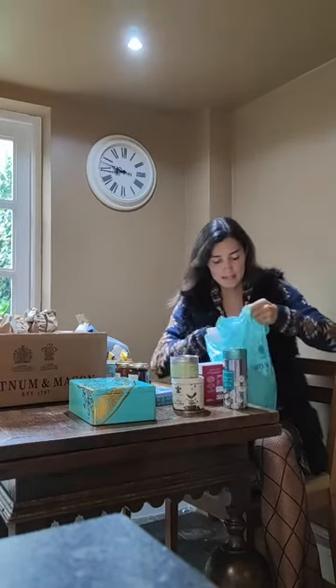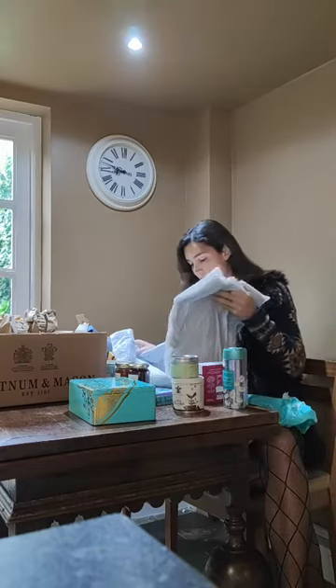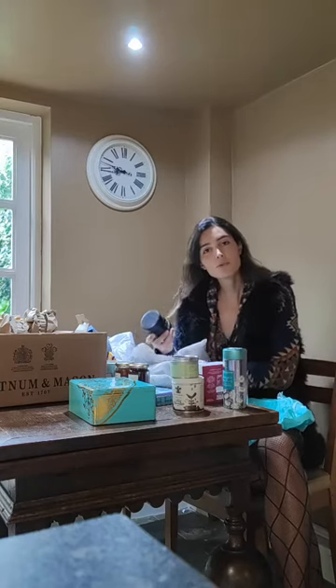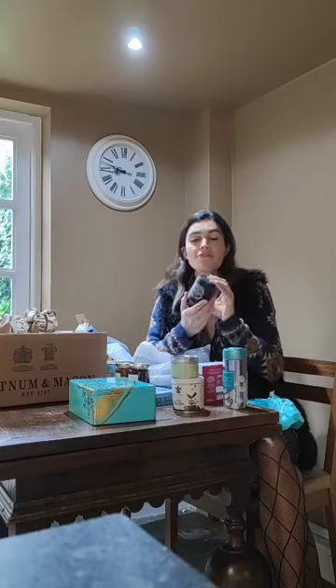It's like Christmas all over again! Oh my god — I thought this was a jumper but it's food! Look at that — a Cheddar Truckle from Fortnum's, West Country farmhouse cheddar, matured for 12 months to develop a deliciously rich flavour.